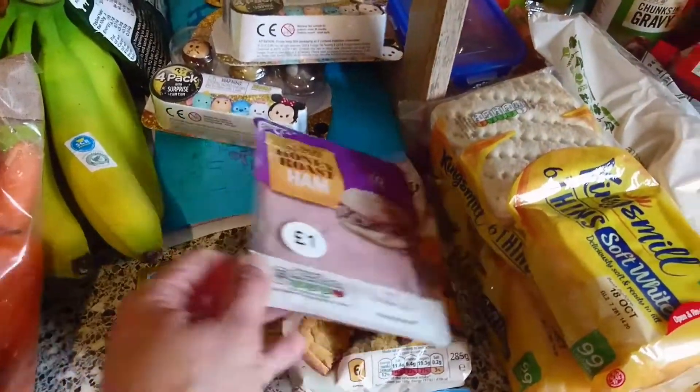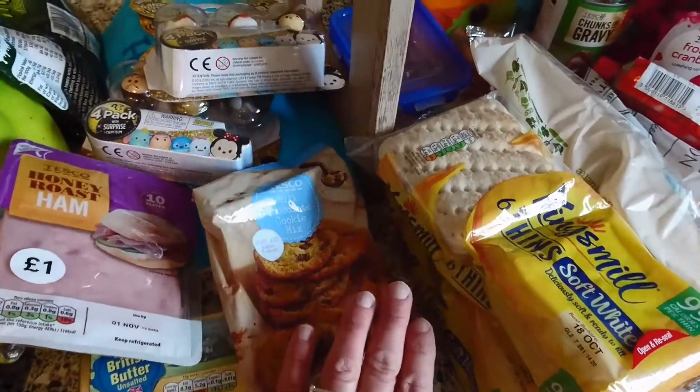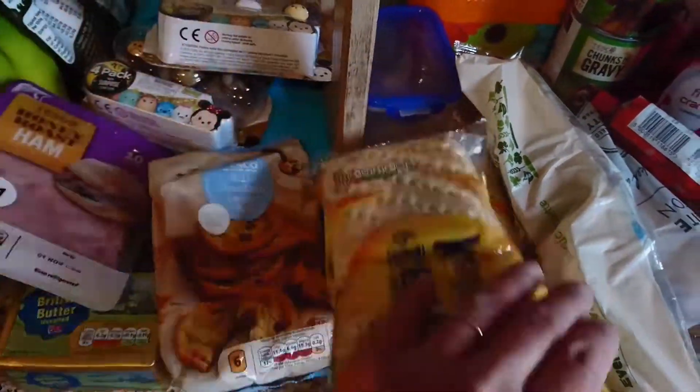I got butter, some ham, and my son wants to make some cookies so I got this chocolate chip cookie mix. I also got two of these King's Milk things as they were reduced to 48p.